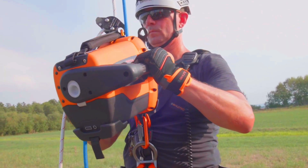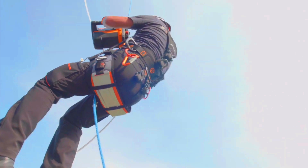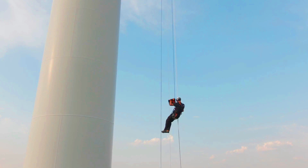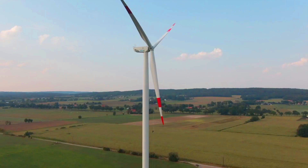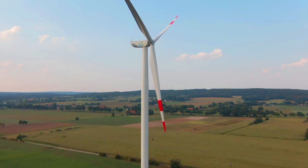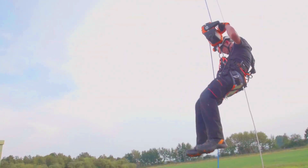To use the ACX Power Ascender, simply attach the winch to a secure anchor point, insert the rope, and turn on the power. The winch will automatically grip the rope and begin to ascend. The speed of the winch can be adjusted using the throttle. The ACX Power Ascender is a lightweight and compact tool that is easy to transport and store.